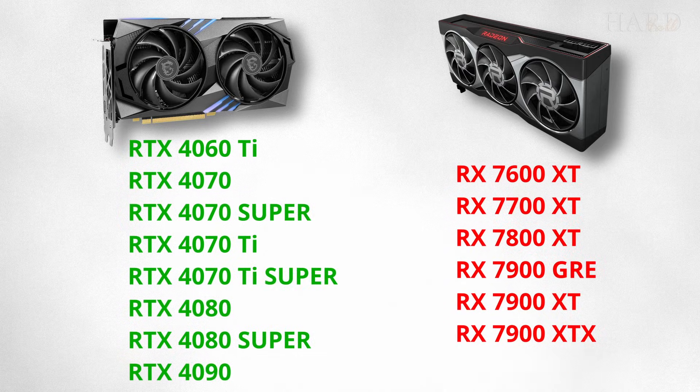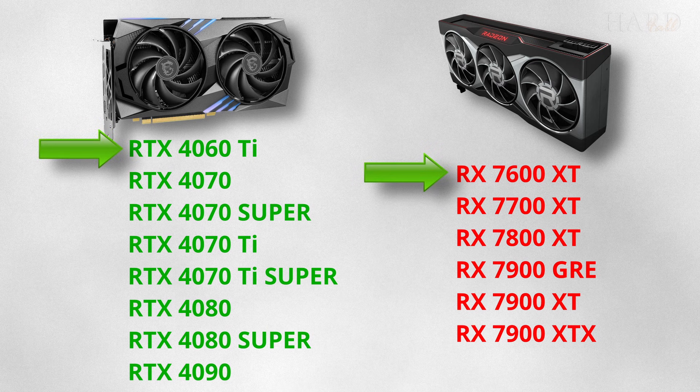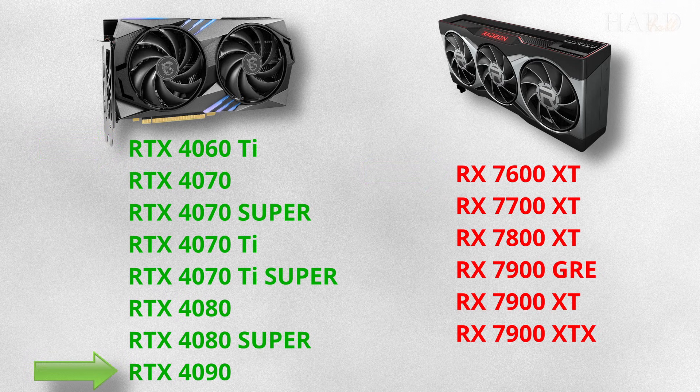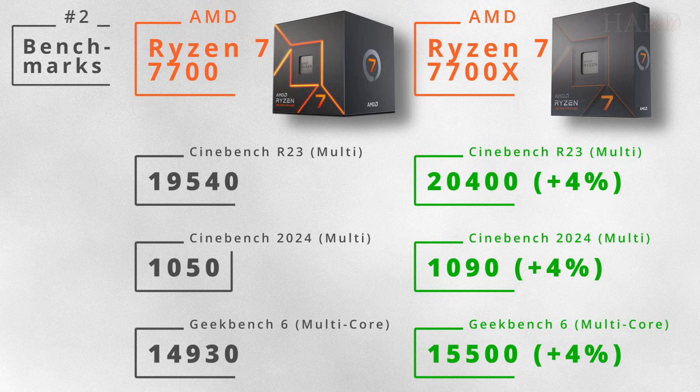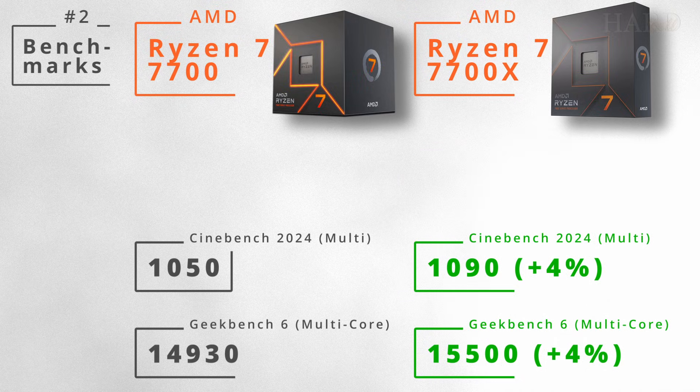By the way, both processors can be used with a whole range of video cards — from the affordable RTX 4060 Ti and RX 7600 XT to even the top-end RTX 4090, which will be a bottleneck in 4K Ultra HD. In benchmarks the difference is the same as in the case of games: it is very small and will not be noticeable to the user.